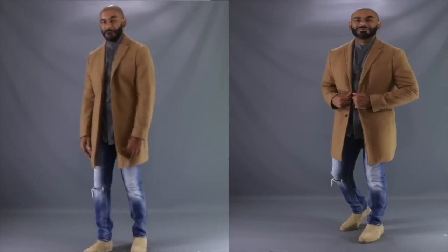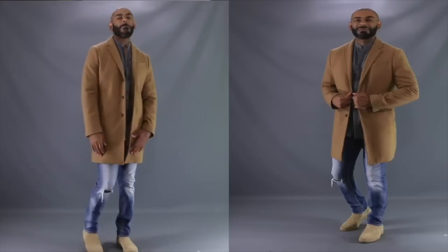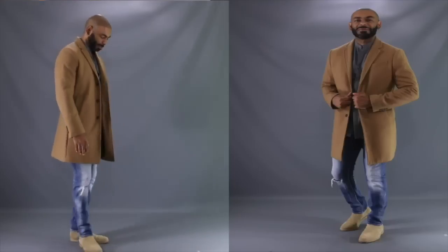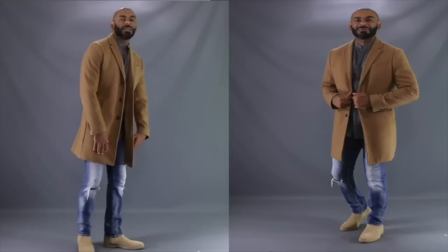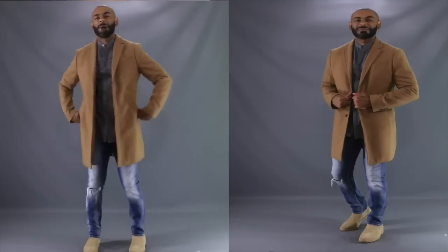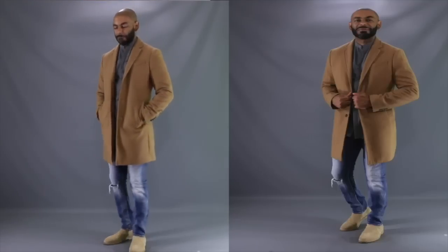For our second Style OG look of the day, I wanted to show you how you can rock this Camo Overcoat with some edge. As you can see here, we have the same Camo Coat, but this time for the shoes we've got some suede Chelsea boots.